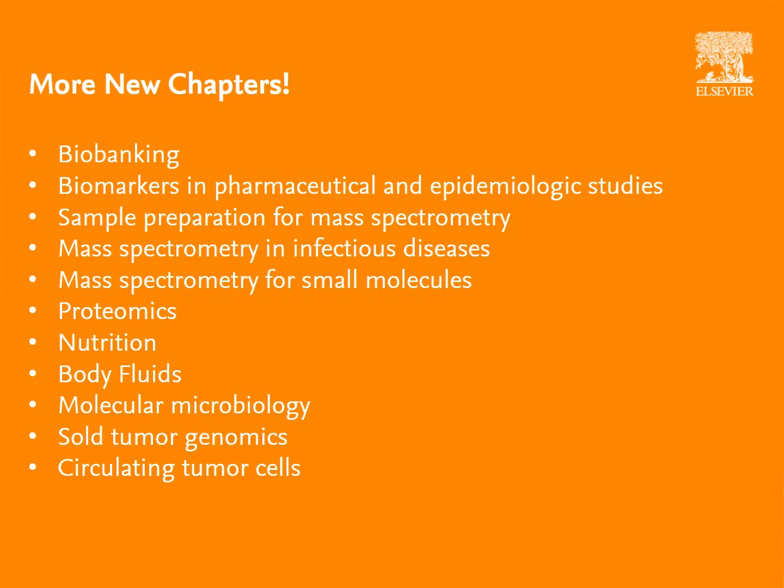Furthermore, the growth of certain areas in laboratory medicine, such as clinical mass spectrometry and biomarkers in the pharmaceutical industry, are reflected by the addition of several chapters.